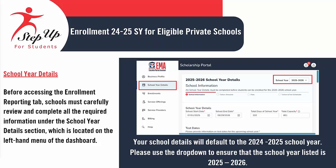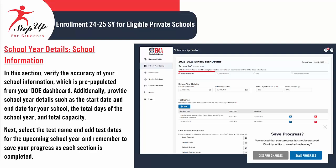Prior to accessing the Enrollment Reporting tab, schools should thoroughly review and fill out all necessary details found in the School Year Details section available in the left-hand menu of the dashboard. Your school information will automatically be set to the 24-25 academic year. Please use the drop-down menu to confirm that the listed school year is 2025-2026. In the School Information section, please confirm the accuracy of your school information, which has been pre-filled from the Department of Education dashboard. Include details about the school year, such as the start and end dates, the total number of school days, and the overall capacity. Next, you'll choose the test name and input the test dates for the upcoming school year. Don't forget to save your progress as you complete each section.